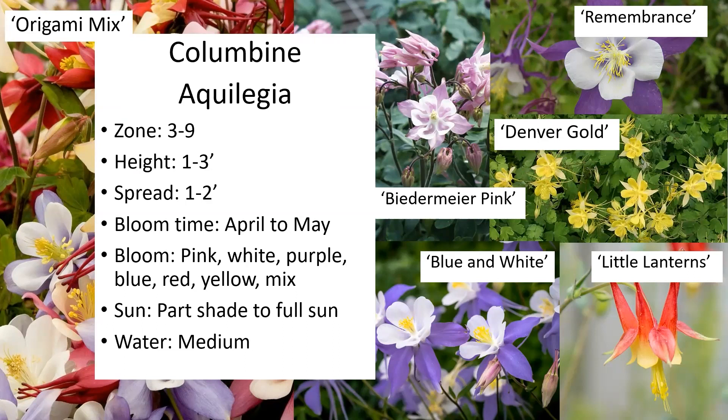Columbines can be multicolored — you can have a white inside with the bracts being a different color. They're a really neat flower. They prefer part shade. I've planted them in full sun and they tend to do well for a couple of years and then die out, so I would stick to a shady place for them.